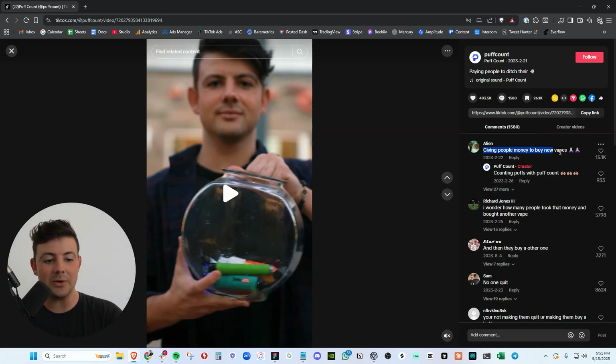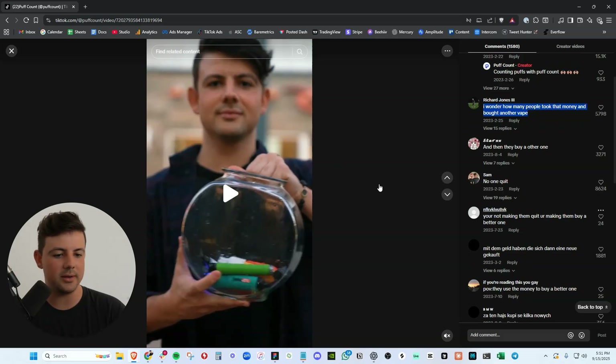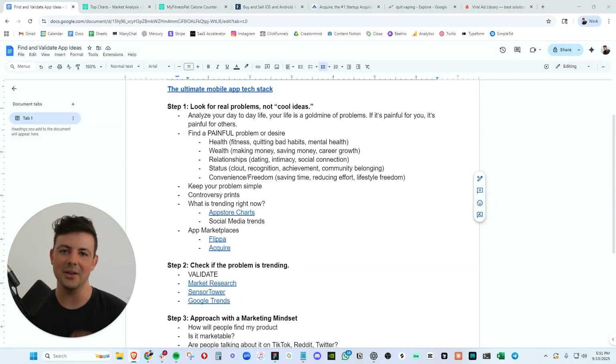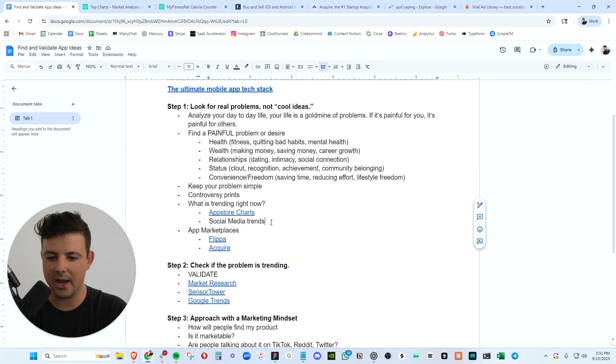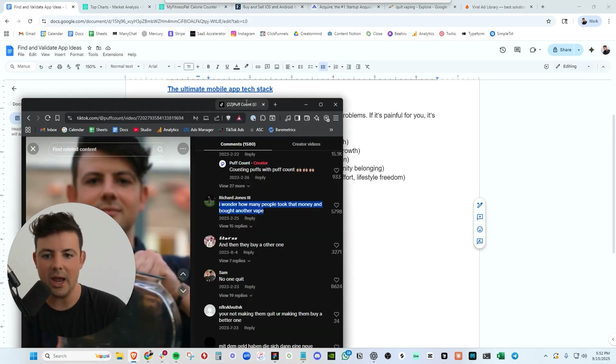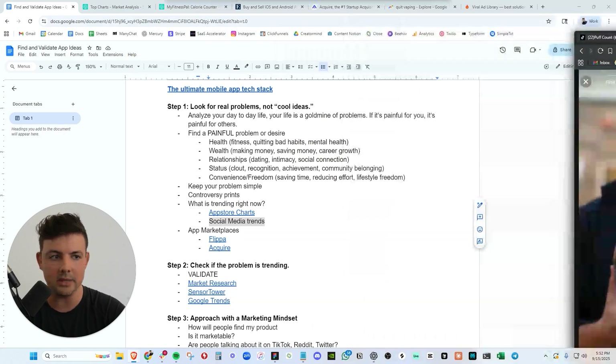Look at all the top comments — 15,000 likes on this comment, giving people money to buy new vapes. People love to hate. They love to comment on stuff — we're going to use that to our advantage. You can look at what is trending right now, go to Sensor Tower, look at the top app store charts, look at what is trending on social media. I knew PuffCount would be a killer idea because vaping was going mega viral across social media. I kept seeing TikToks about vaping, how unhealthy it was, how hard it was to quit.